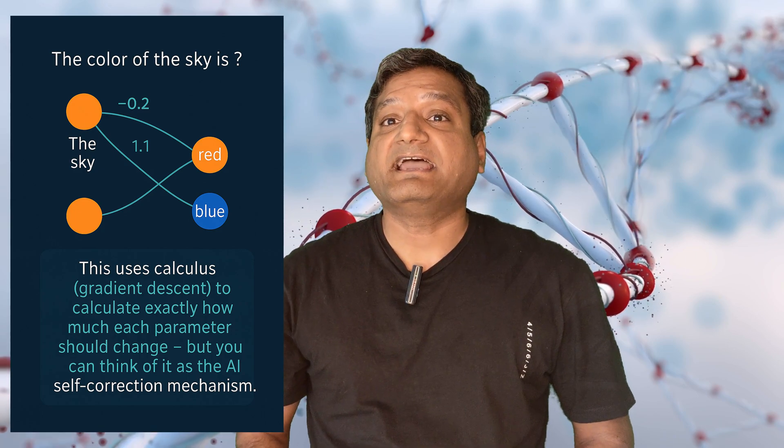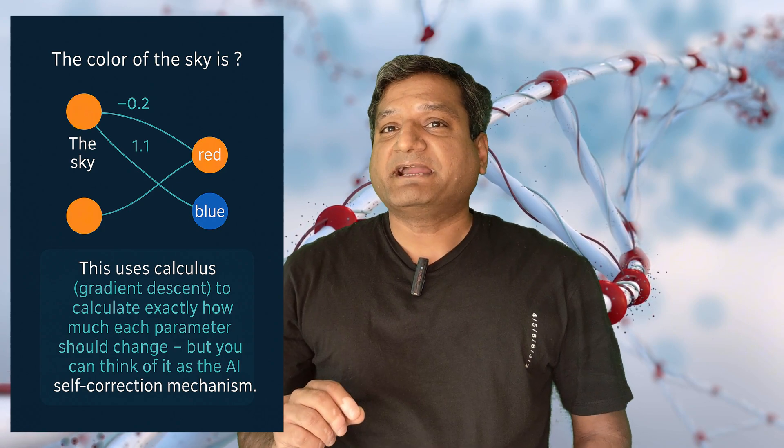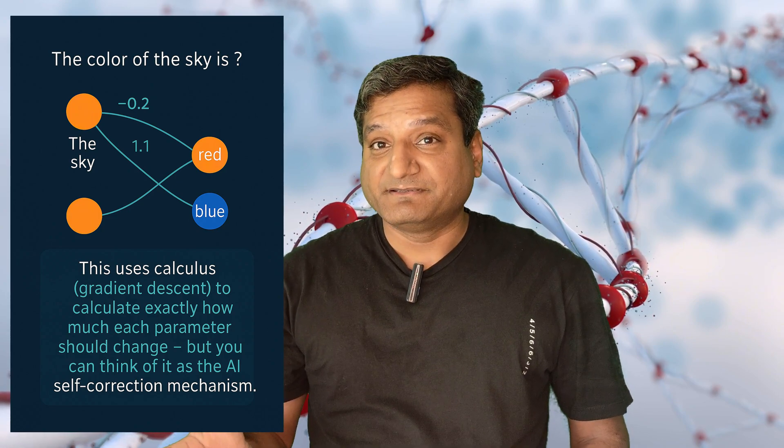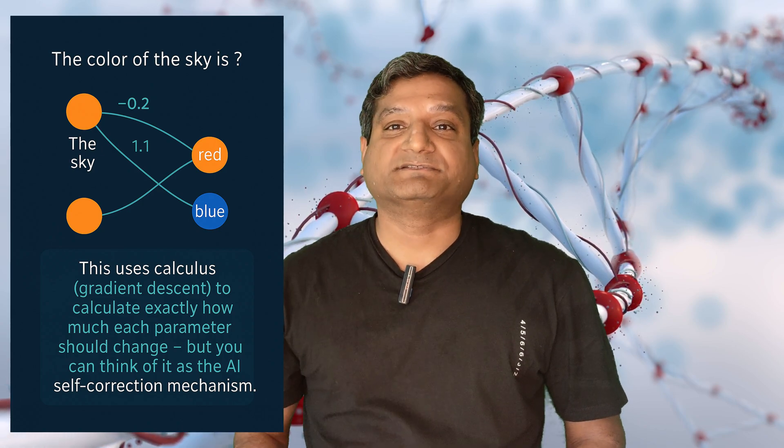You can think of it as an AI self-correction mechanism, meaning sky might be reddish sometimes, so that connection will have a lighter weight than the sky-and-blue connection.